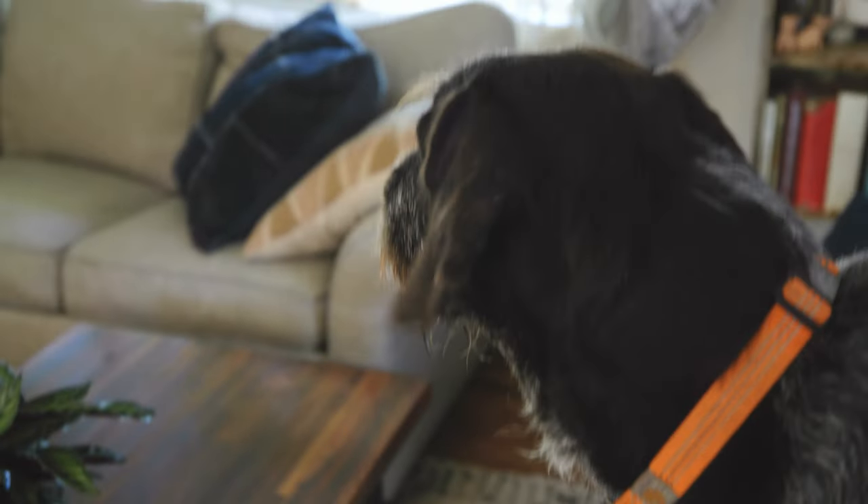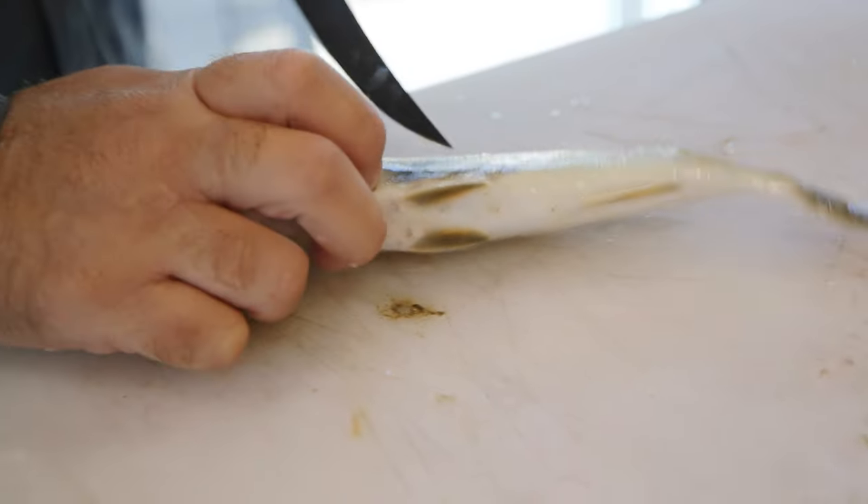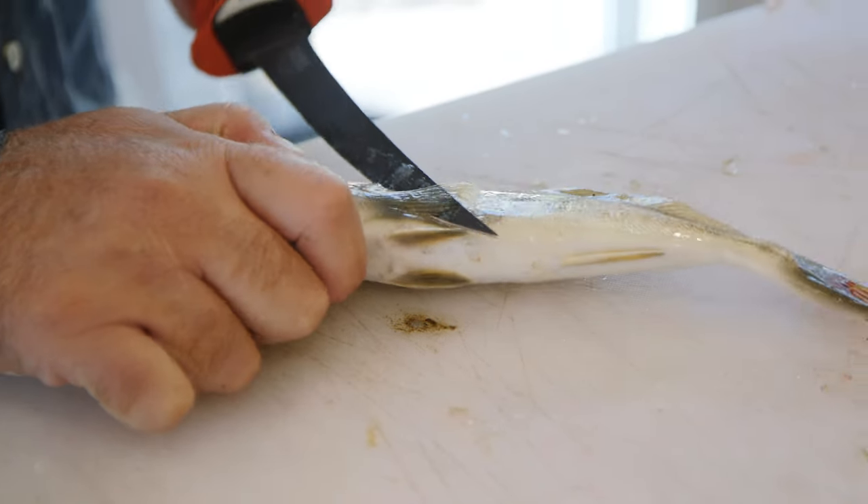We got a nice haul of northern kingfish this morning, now it's time to cook them up. Today I'm going to be pan frying the fish, which is my preferred method for any kind of delicate, white-fleshed fish such as the northern kingfish. Their meat is kind of similar to a black sea bass. When you pan fry them, you get a nice crispy coating that gives the taco a nice crunch. First step is we need to fillet our catch.